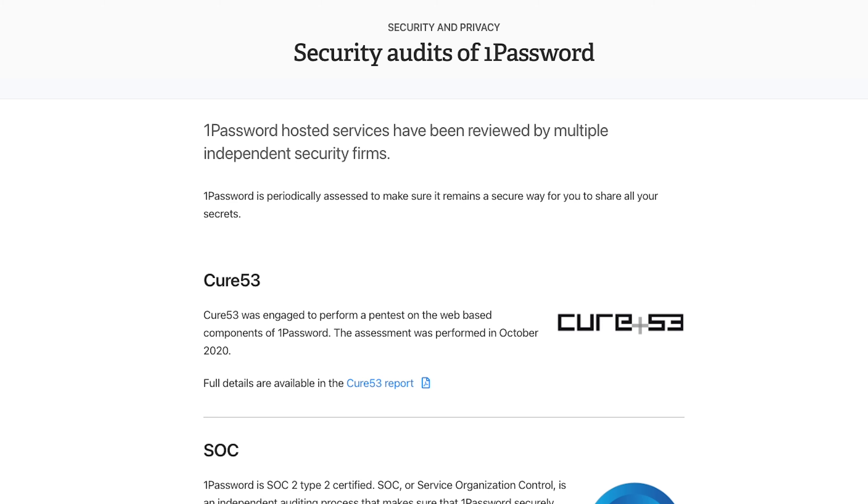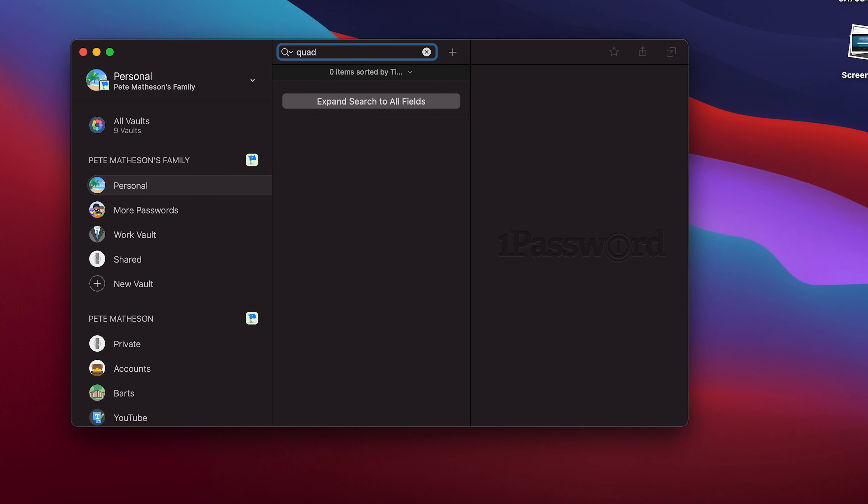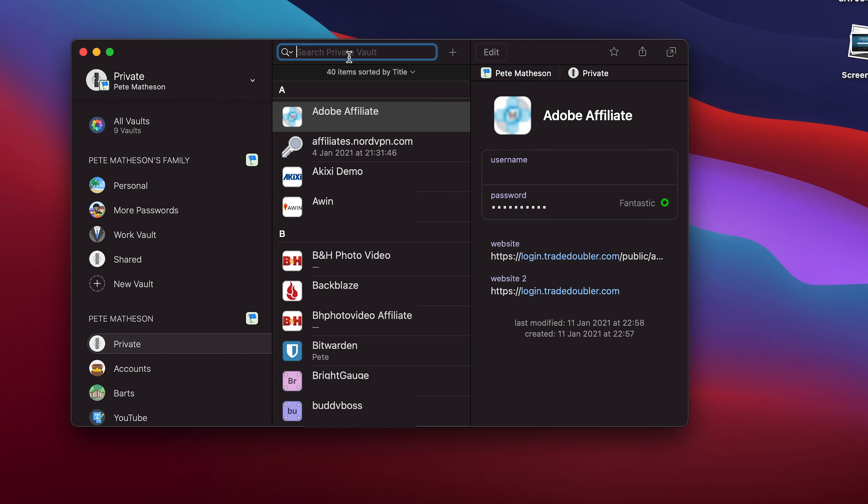1Password also regularly has their security and privacy audited, with the most recent at time of filming being October 2020, and they share all findings on their website. For ease of use, 1Password works offline by default with full access to everything — it just won't sync to other devices until you get an internet connection. Information fills in quickly and easily across all device types. The only minor nitpick is that when searching the desktop app in the wrong vault, switching to the correct vault clears the search box, meaning you have to retype your query.